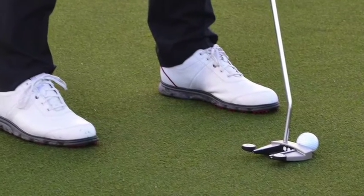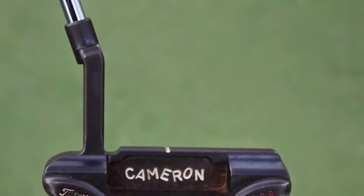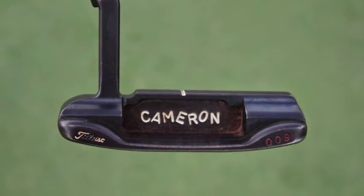Adam Scott has won twice this season on the PGA Tour, both times using a Scotty Cameron Experimental Prototype Rev10 putter, and Jordan Spieth has won all of his tournaments recently using a Scotty Cameron 009 prototype putter.